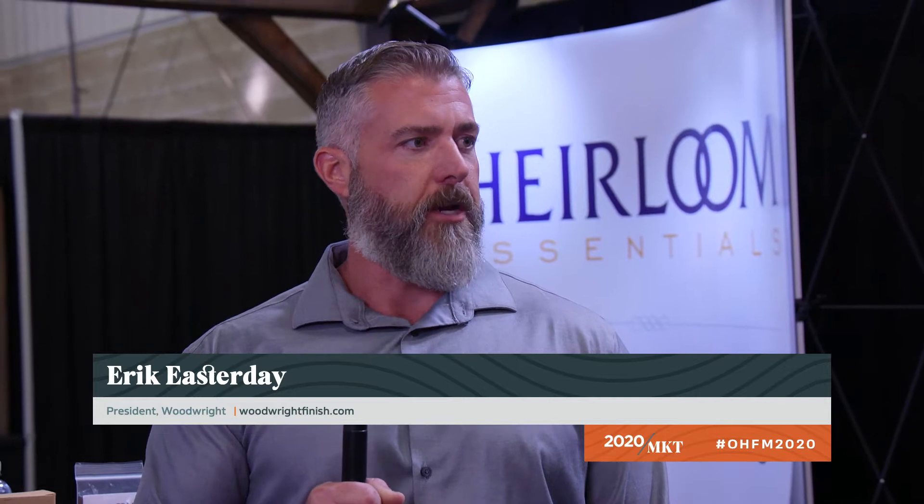Sure. I'm Eric Easterday with Woodwright Stains and Finishes. I'm president of the company. My father started the company in 1972 as a painting contractor, and over the years he applied coatings and eventually got into making custom coatings. When I got into high school I started to help, continued to study and learn how to produce coatings, and now we're a manufacturer of coatings and no longer do any application.